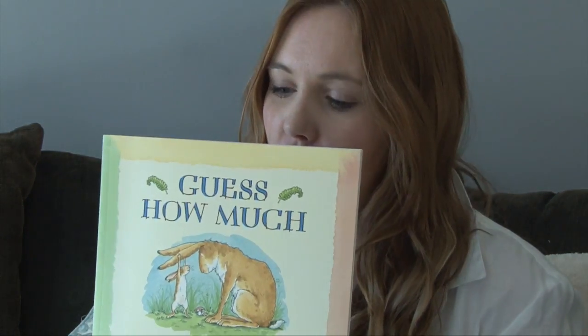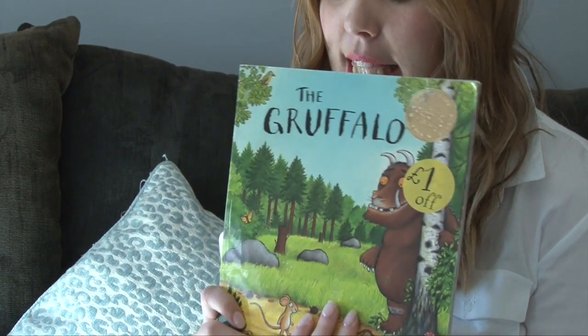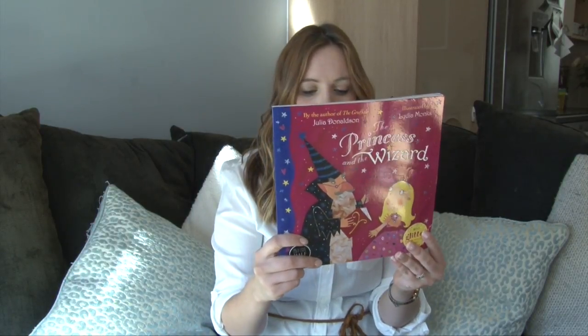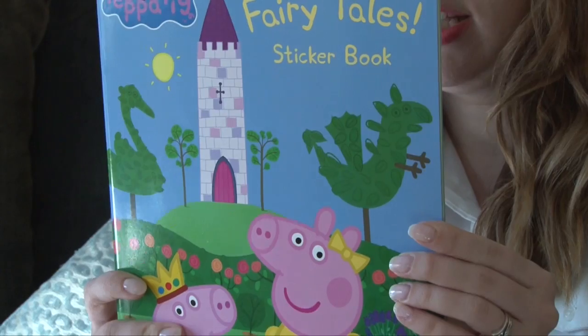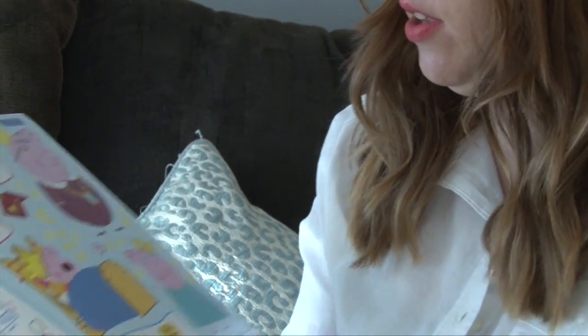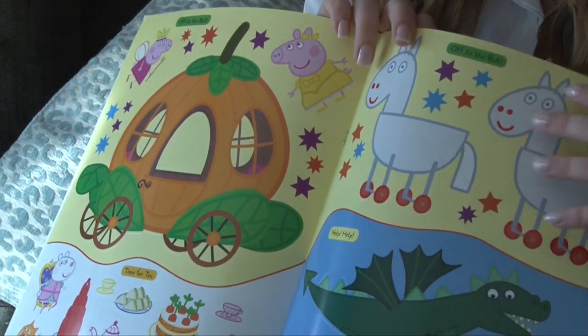And then we have a selection of books because Evelyn is really into her books. So I've got Guess How Much I Love You, Bears on Chairs, The Gruffalo — a little classic that we haven't got yet — The Princess and the Wizard, and Oliver's Wood. And this is a Peppa Pig sticker book set, which I thought was really nice because it has really big stickers and scenes that you can stick them onto. I thought she'd really enjoy that.